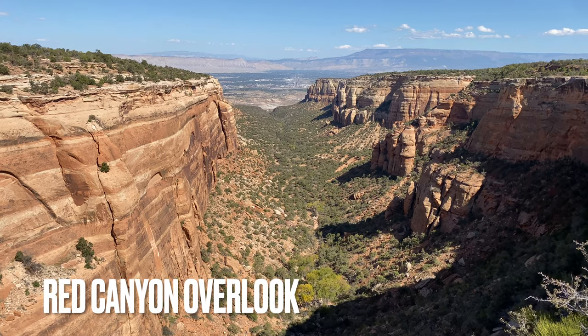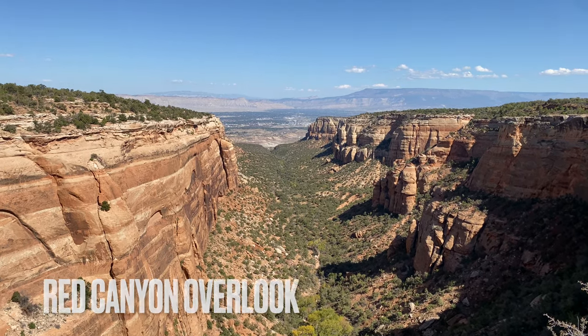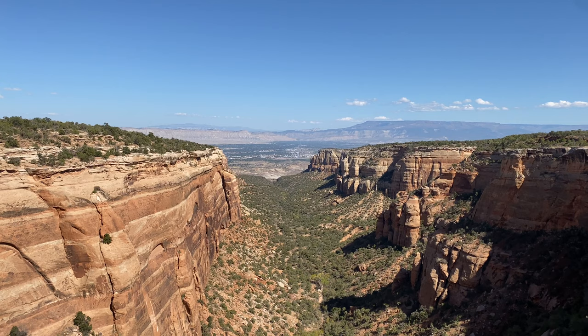This one has nice views of Grand Junction, steep walls, and is a good example of a canyon within a canyon.